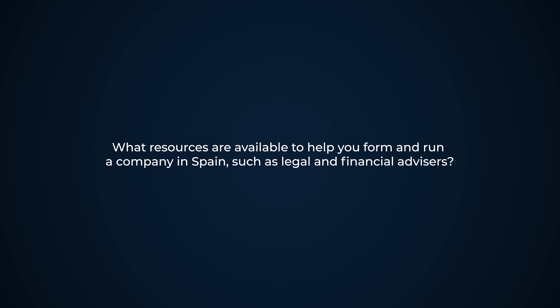What resources are available to help you form and run a company in Spain, such as legal and financial advisors? There are different resources available depending on the activity. There are a lot of resources available nowadays for startups or companies that are considered startups — normally those developing a new technological activity or an activity that generates significant employment in Spain. However, it is highly advisable to discuss this matter with a legal advisor, who will be able to advise on the different resources available depending on the activity and whether the company could be considered a startup.